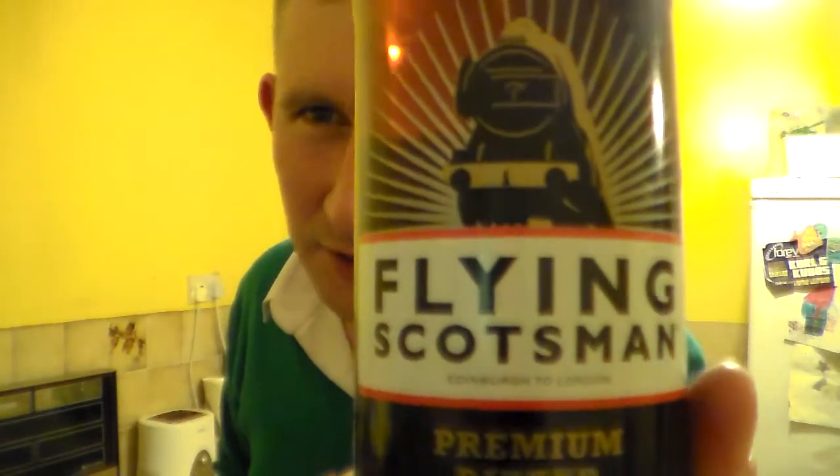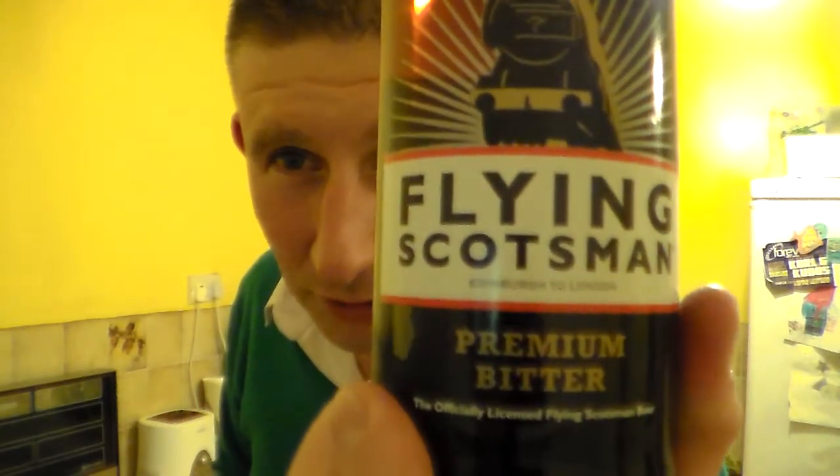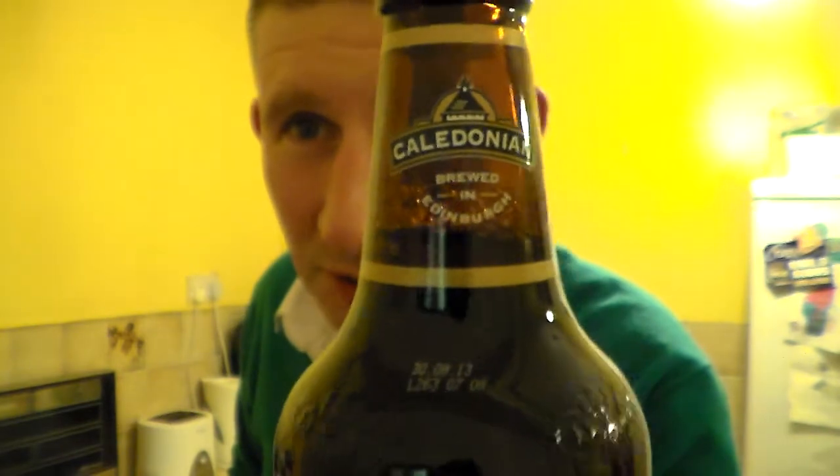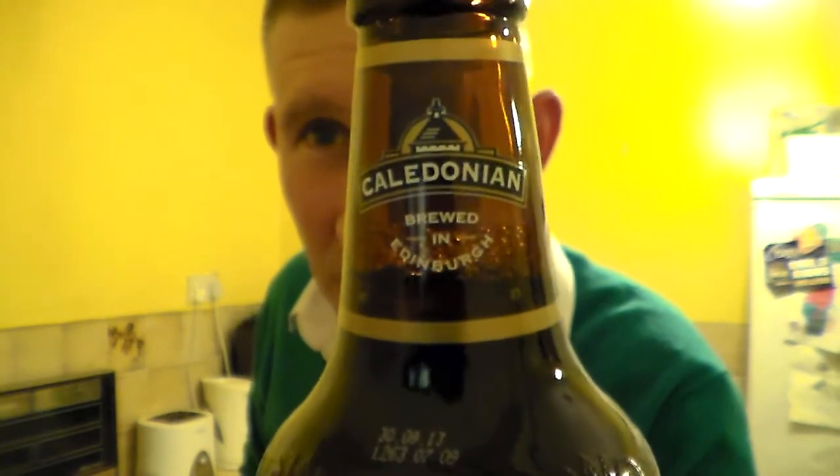I don't drink a lot of supermarket beers. I tend to try and buy from local shops and local places more, try and keep local business going.